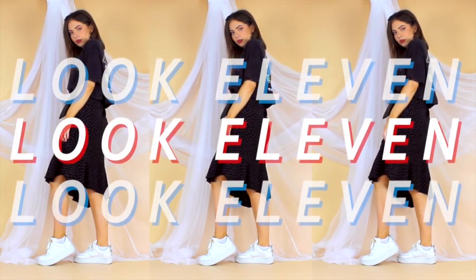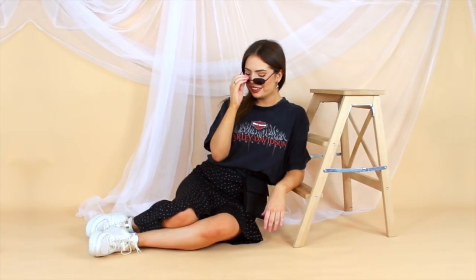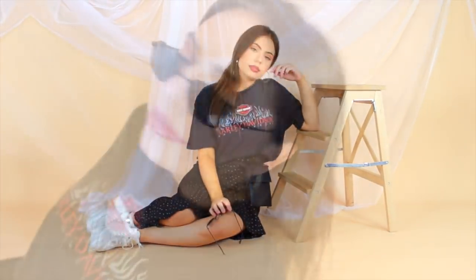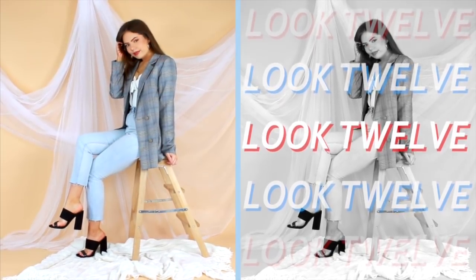I really do love the combination of this midi dress and the white sneakers, so this time around I decided to style it with my Harley Davidson tee to give an oversized look to the top half, and then cinch it in again with this DIY makeshift bum bag slash belt bag. Honestly, I think that is the best takeaway from the entire video.